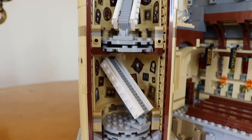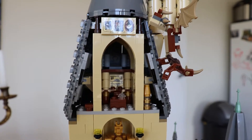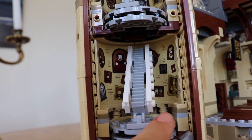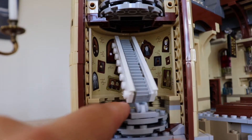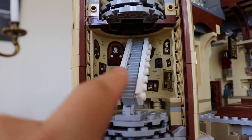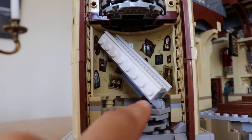Here we have the moving staircase in one of the main towers, and on top of that you can see Dumbledore's office. The really cool feature from this castle is that the stairs move, which was probably one of the things that I was most excited about before I opened the box.